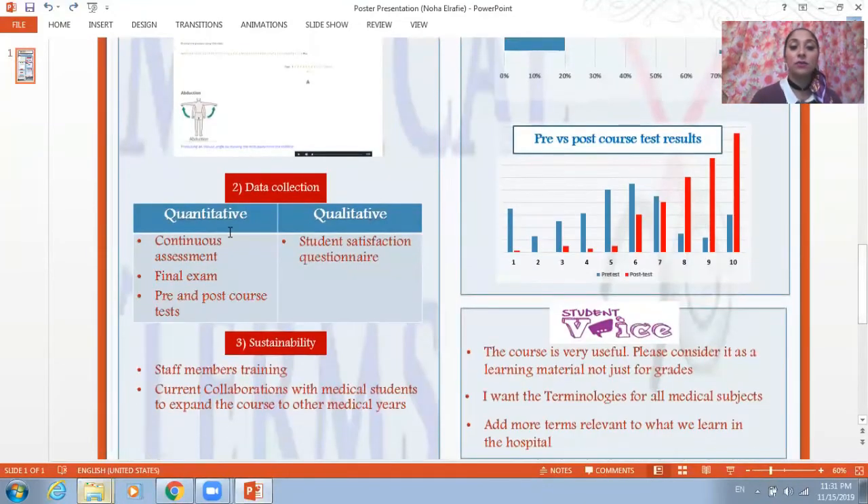The data was collected quantitatively by continuous assessment, final exam, pre- and post-course tests, and qualitatively by a student satisfaction questionnaire.